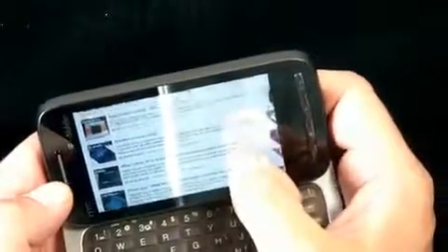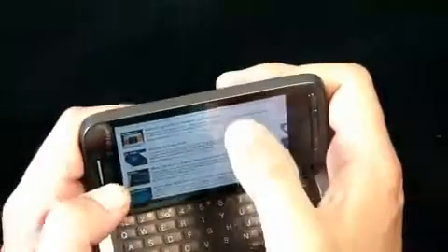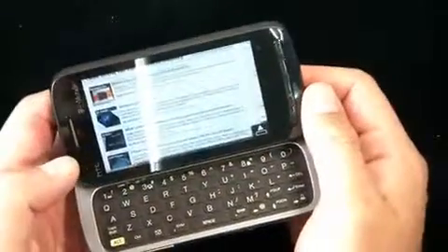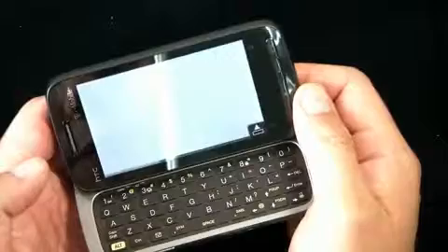But if you're a Windows Mobile power user, I think this is really the best QWERTY-enabled Windows Mobile phone on the market — in whatever form, whether it's the T-Mobile, the unlocked, or the other carrier versions coming.